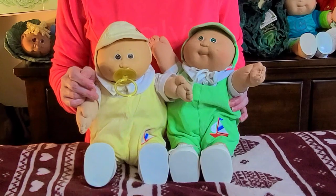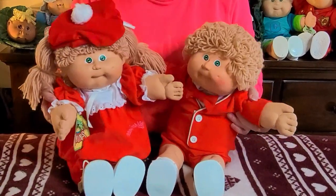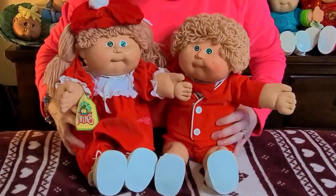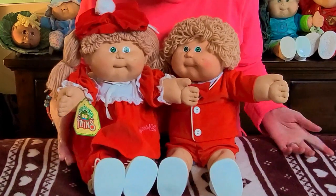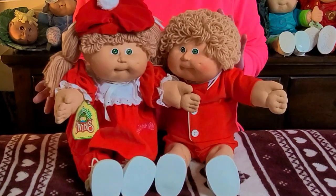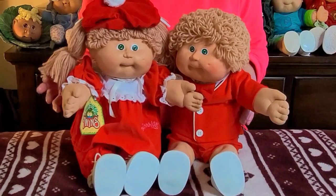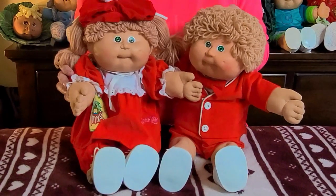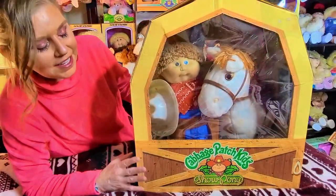Preemies are still very popular. This is my one and only set of Coleco twins — a boy and a girl. They're number eight head molds, wheat loop boy and a wheat poodle girl, both with green eyes. The twins were very popular in the 80s. They came in a big box together — you could get a boy and a girl, two boys, or two girls. A lot of collectors still really love the twins. I had to have a set, and eventually I'd like to get one in the box.